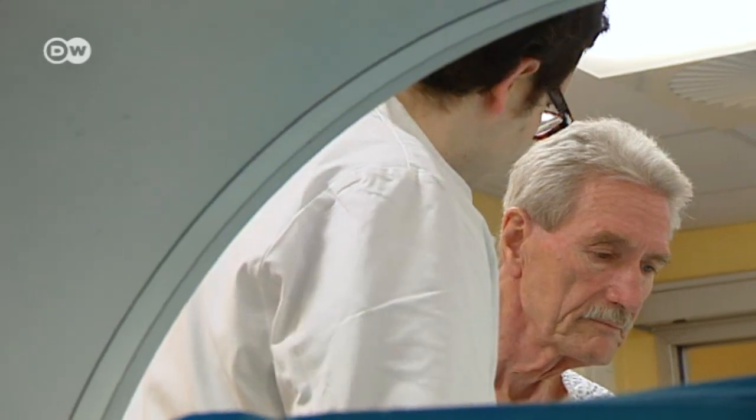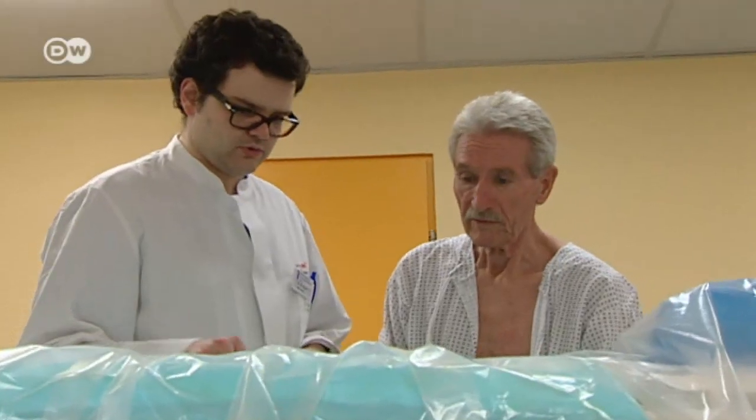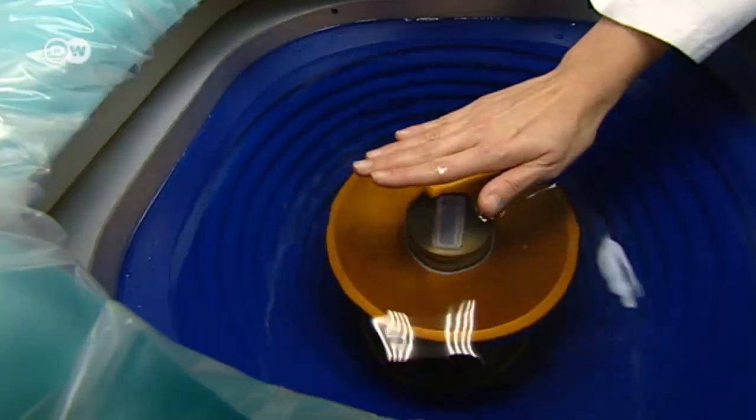Today's procedure is just a simulation. That will allow Buhl's doctors to see whether the ultrasound beam can even reach the tumor.